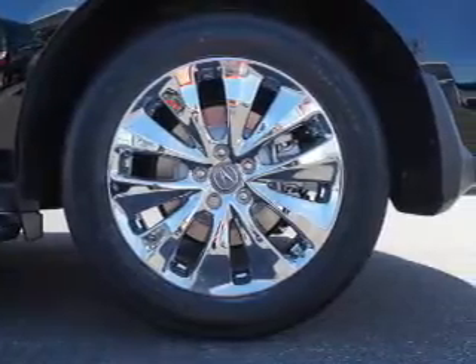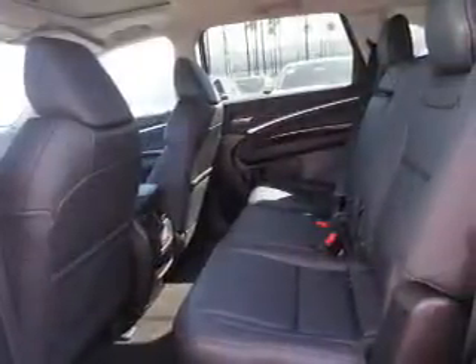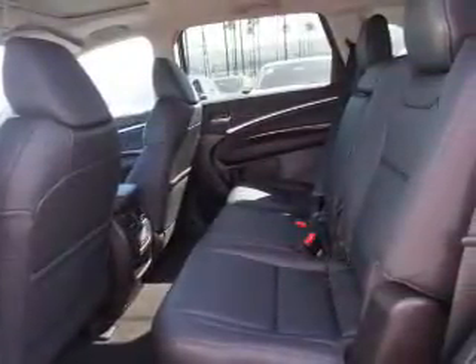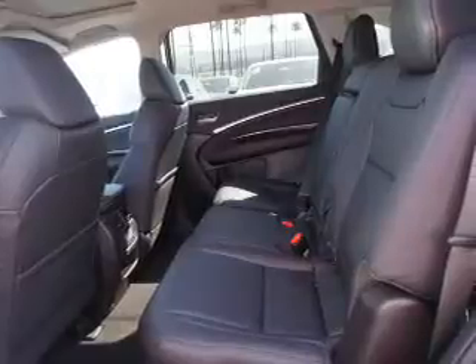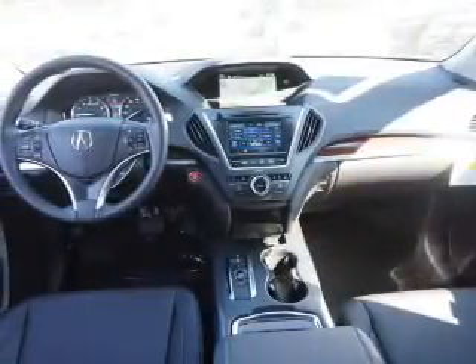Inside, you'll find third-row seats, leather seats, heated seats, Bluetooth connectivity, digital radio, Sirius XM satellite radio, and auxiliary input, steering wheel controls, a premium sound system, and push-button start.